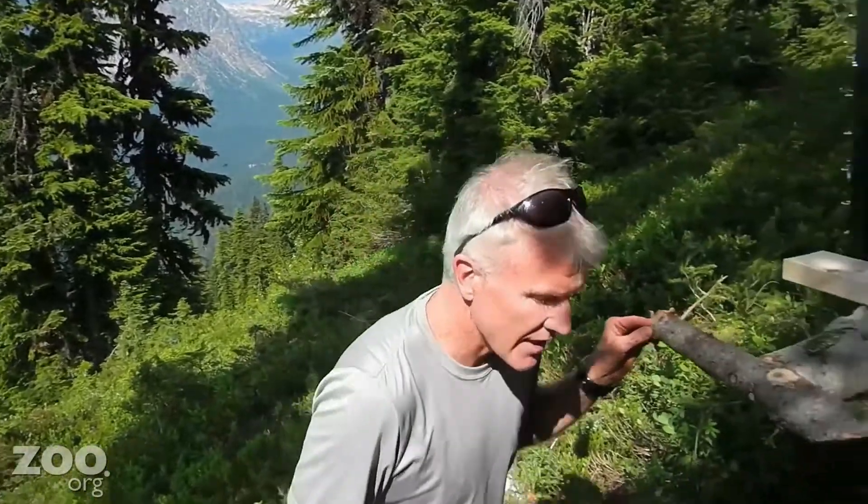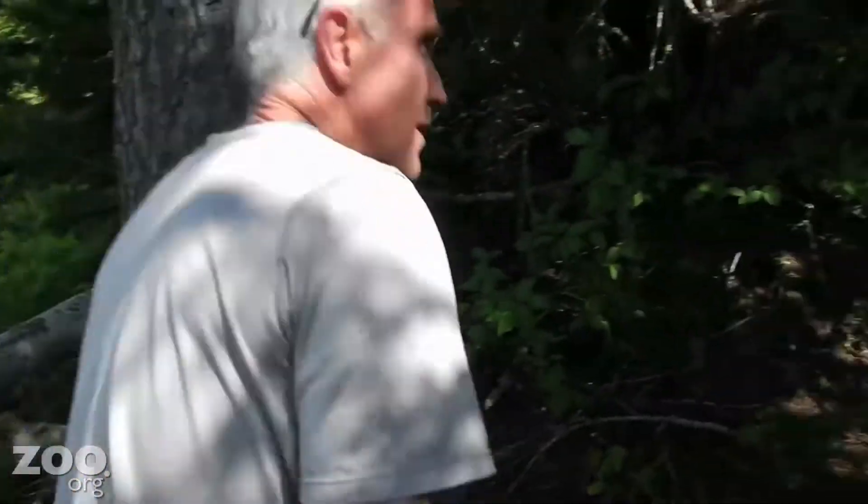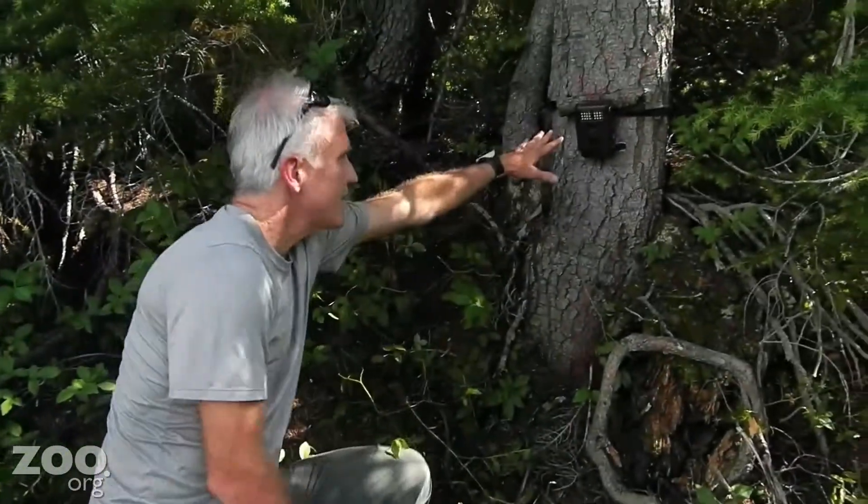And then lastly, over here at the site, we have another camera, and that's designed to detect wolverines that might not approach and go up on the run pole and be detected by the run pole camera. So it'll detect wolverines on the ground or any other species that might come in and investigate the site.